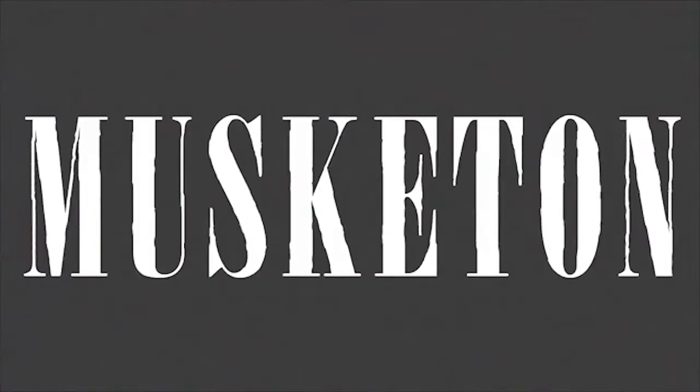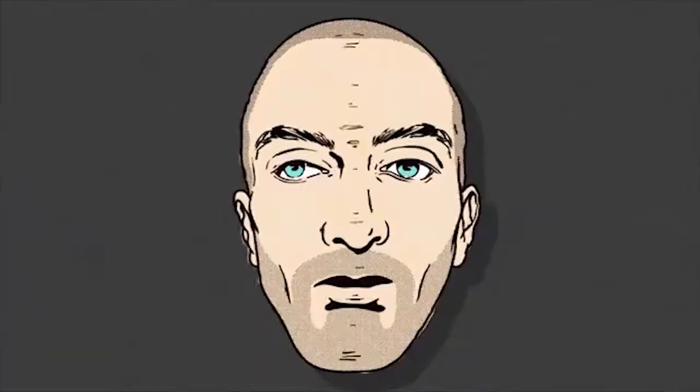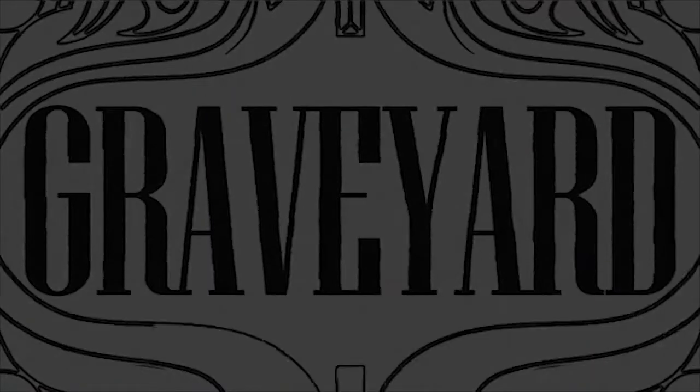Hello. My name is Muscaton. I'm an artist from Belgium, and I absolutely love skulls. That's why I want to create a creepy and detailed card deck called Graveyard.